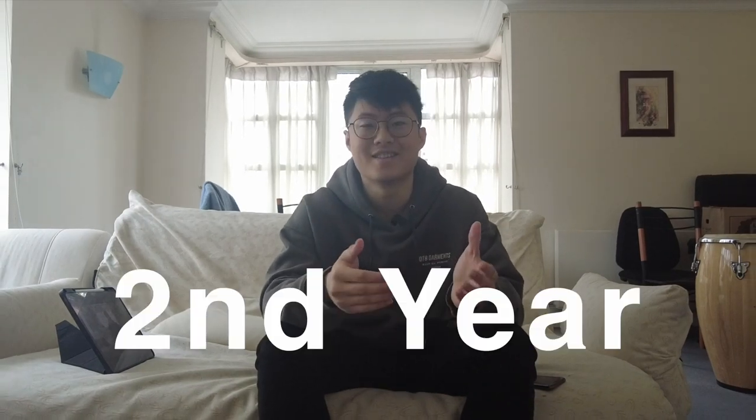Hey everyone, today I'll be showing you guys what my life is like as a design engineering student at Imperial College London. Something to note: this is not like a proper one day of what's actually going on, but it's a combination of footage that I recorded to hopefully give you guys an idea of what my life is like. Last year I was abroad because of COVID, so this year I'm here as a second year undergrad.